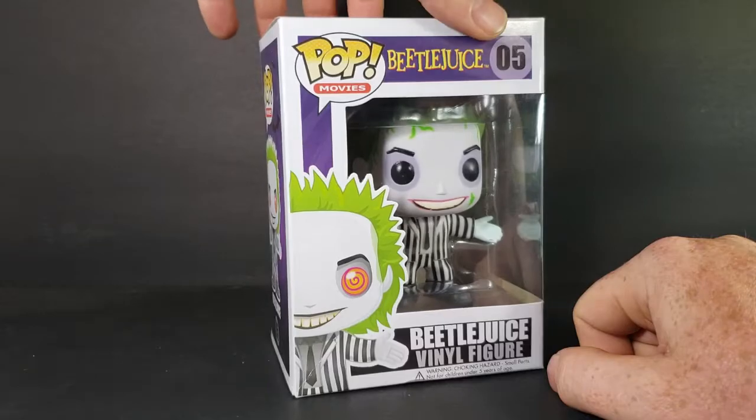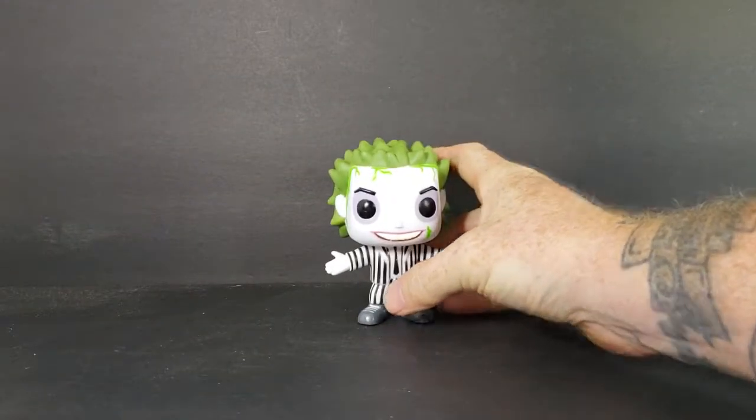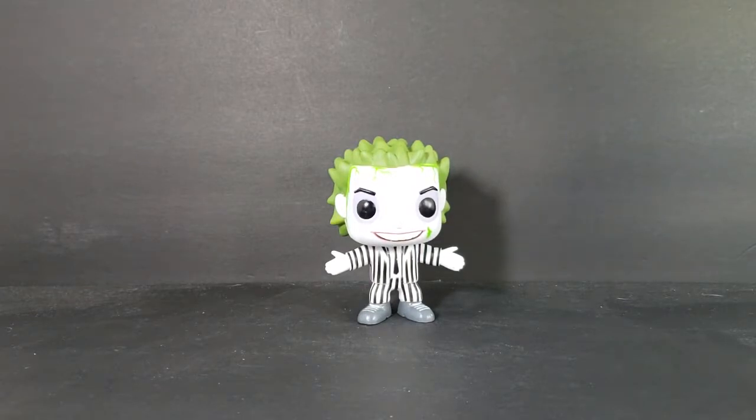Let's go ahead and open the box and take a look at Beetlejuice. Originally I had planned on reviewing Robocop today, however I went ahead and put him in a different video earlier in the month because I just found Beetlejuice. I figured Beetlejuice was more fitting for the day before Halloween than Robocop.